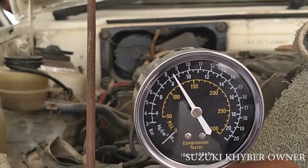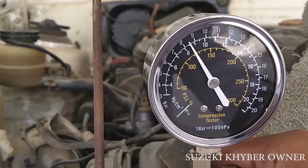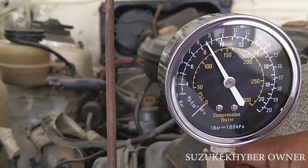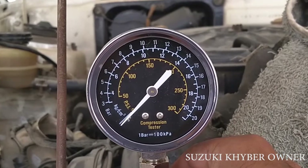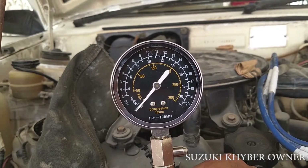The first cylinder is around 125 PSI. We will also test the second and third cylinder. If the difference is around 14 to 15 PSI, it will be considered normal. If the difference is more than that, the head gasket has leaked or the valve seal has leaked. Now I will test the second cylinder with the compression test.